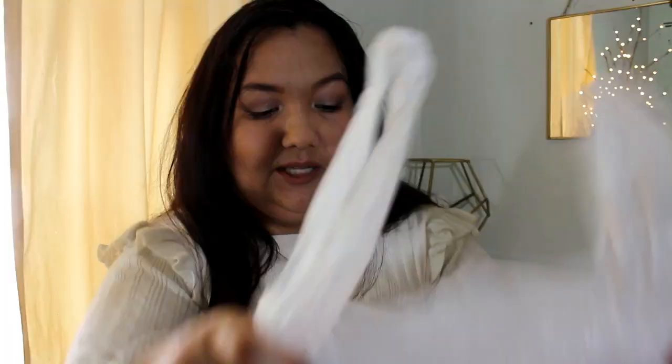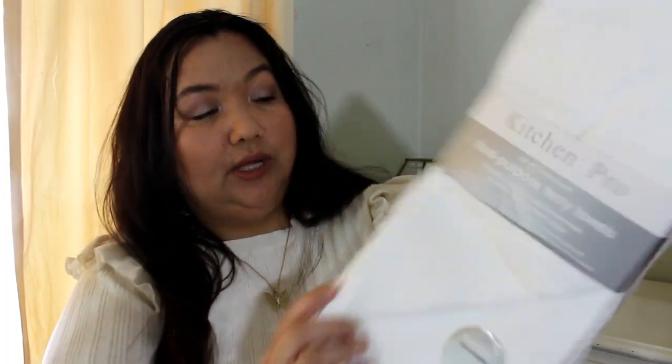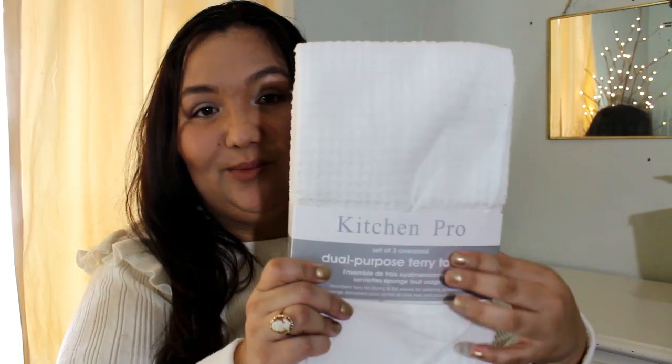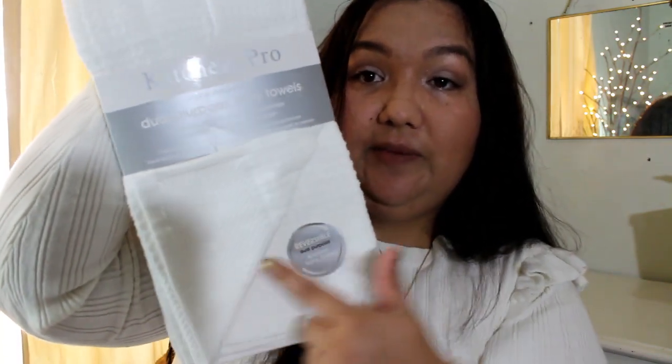I think I only got one thing from TJ Maxx, and it was a set of kitchen towels. These are pretty nice — it's a set of three oversized terry towels, 100% cotton, by the brand Kitchen Pro, and these were $6, also on clearance. It says reversible dual purpose, and it shows you two different patterns.